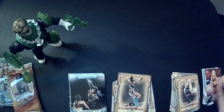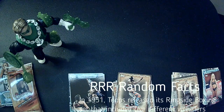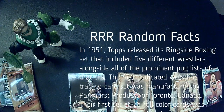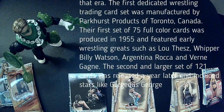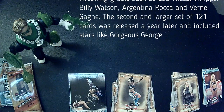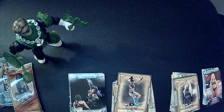Maybe a little bit of a random fact about wrestling cards in general. In 1951, Topps released a ringside boxing set that included five different wrestlers along with the boxers. But the first dedicated wrestling trading card set was manufactured by Parkhurst Products of Toronto, Canada. The first set of 75 full-color cards was produced in 1955 and featured early wrestling greats such as Luthez, Whipper Billy Watson, Argentino Rocca, and Verne Gagne. Then there was a later second set of 121 cards featuring Gorgeous George and others.